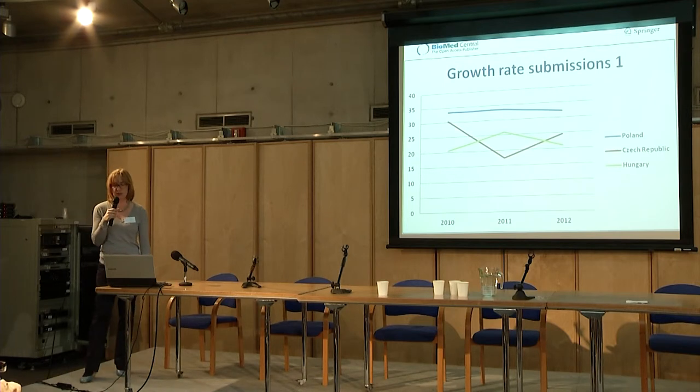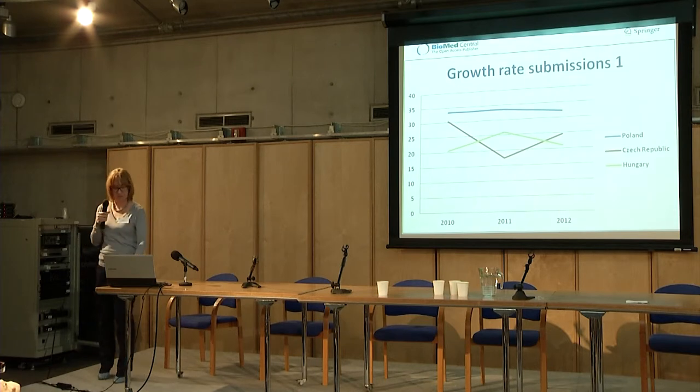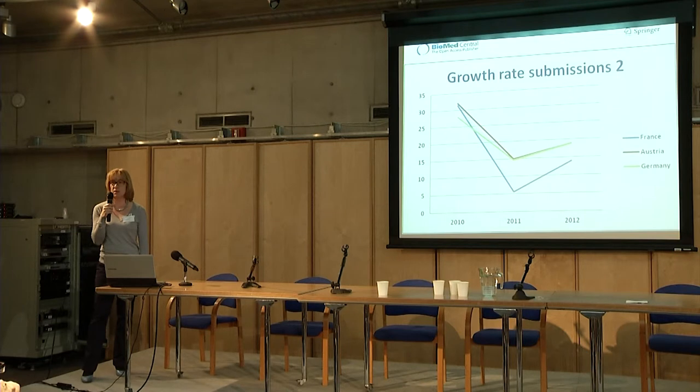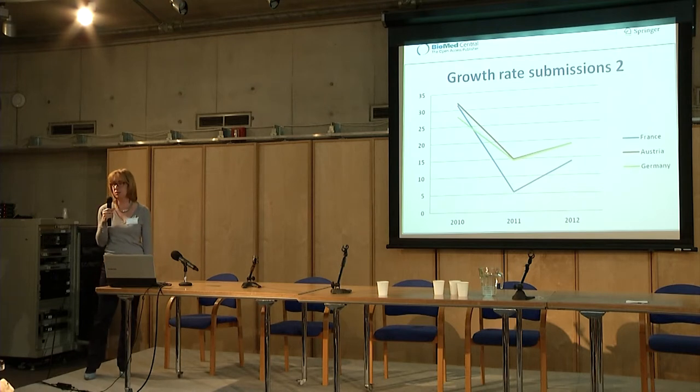To illustrate this a little bit better, this is the growth rate for submissions from Polish and other researchers to our journals. Submissions from Poland have grown very strongly — more so than from the Czech Republic and Hungary. In comparison, the growth rates for submissions from France, Austria, and Germany are clearly not as strong anymore. While maybe these countries are more mature in terms of recognition and implementation of open access publishing, which may explain the slower growth rate, the growth of submissions is still very strong for all of these countries.